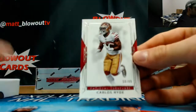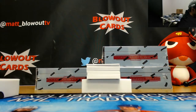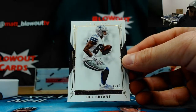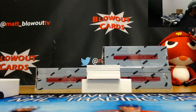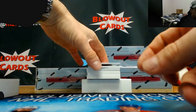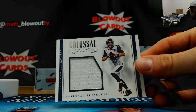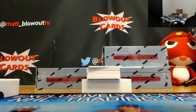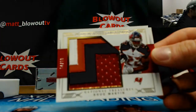We'll start off with the eight spot: 58 of 99 Carlos Hyde base, number 20 of 49 Dez Bryant - zero spots. We've got 21 of 99, one spot, Blake Bortles. Crazy-looking jumbo patch here - Doug Martin, numbered five of 25, for the five spot.